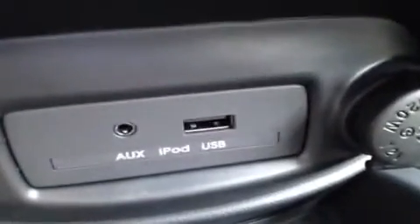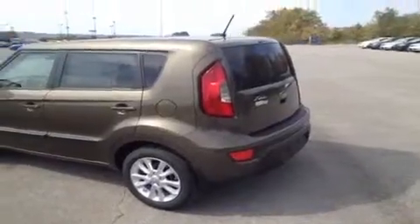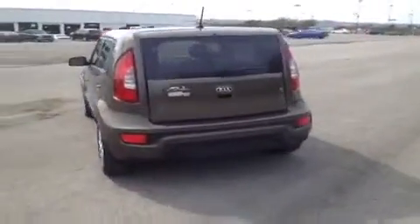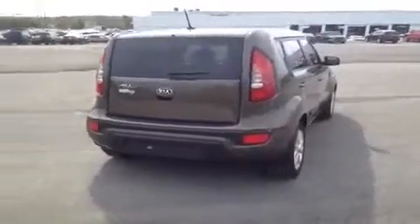We have the USB port for jump drives with data music, and one 12 volt auxiliary power outlet. And lastly, I'm going to bring you up to the electrochromatic rear view with auto dim feature and compass. This vehicle can get up to 35 miles to the gallon on highway, and it comes with a 10 year, 100,000 mile limited powertrain warranty, and also a 5 year or 60,000 mile roadside assistance plan.